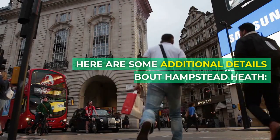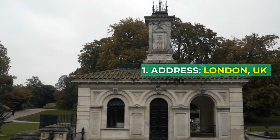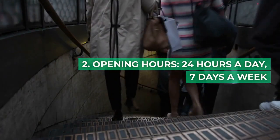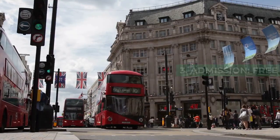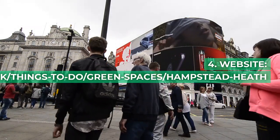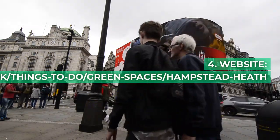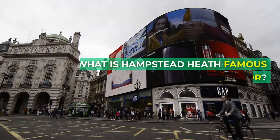Here are some additional details about Hampstead Heath: 1. Address: London, UK. 2. Opening hours: 24 hours a day, 7 days a week. 3. Admission: Free. 4. Website: https://www.cityoflondon.gov.uk/things-to-do/green-spaces/hampstead-heath.